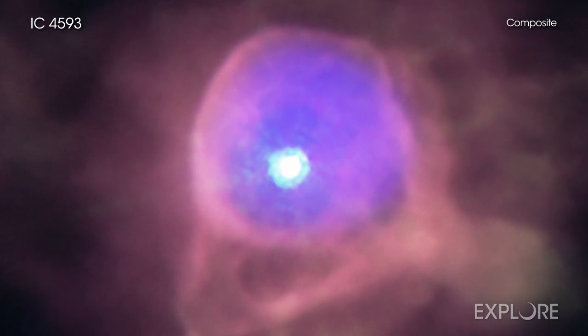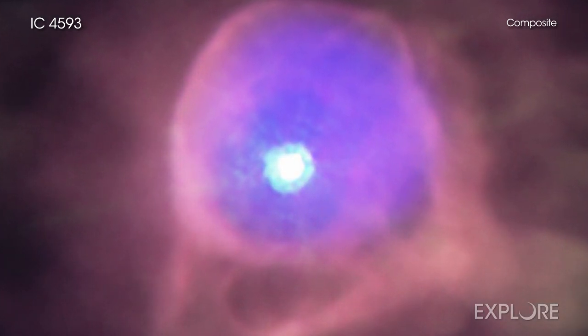This new image of IC 4593 has X-rays from Chandra shown in purple, invoking similarities to amethysts found in geodes around the globe.